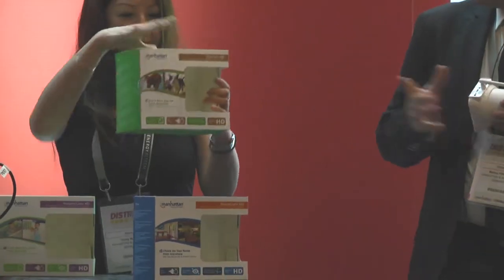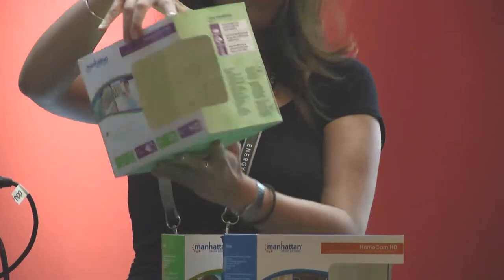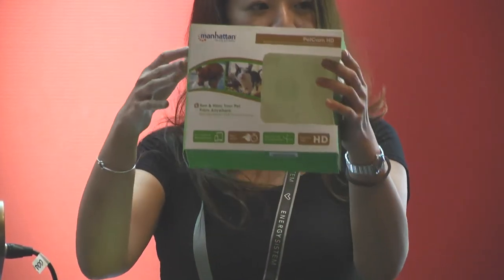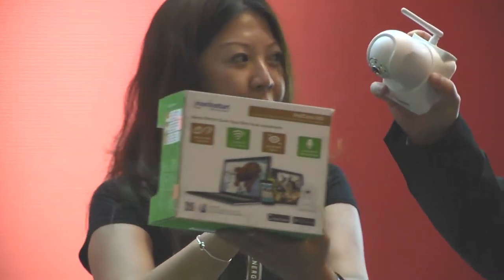The second one: nursery cam for the baby monitor market — a market with a higher margin, because parents, you know, are spending a lot of money for their children. And last but not least, our pet cam for the pet enthusiast market — a market with a really high margin and zero competition.